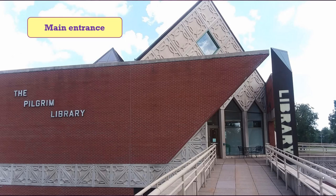Here's the Pilgrim Library's main entrance. The building is different in that it's three-sided like a triangle instead of the typical rectangular building.